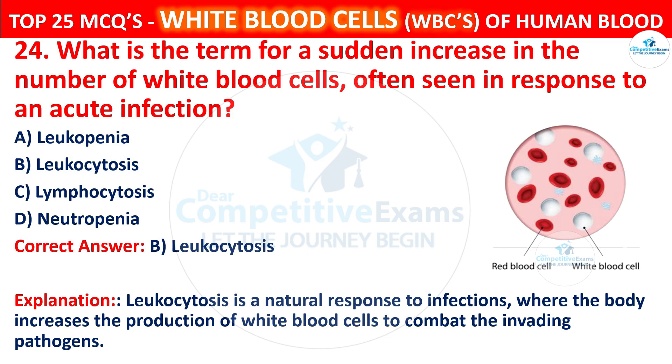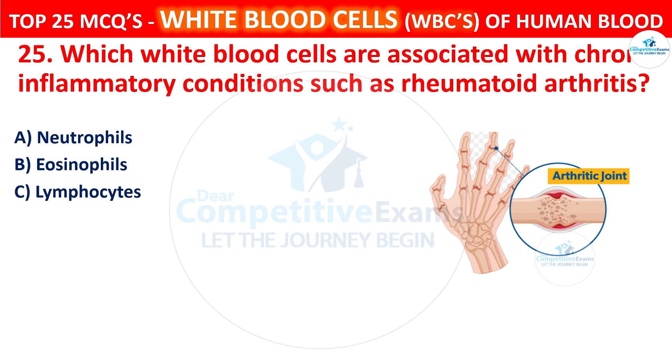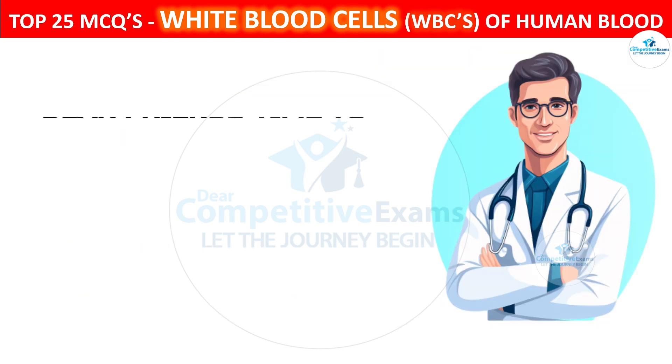Question 25. Which white blood cells are associated with chronic inflammatory conditions such as rheumatoid arthritis? Your options are neutrophils, eosinophils, lymphocytes, or monocytes. The correct answer is A, that is neutrophils. Neutrophils are involved in the inflammatory response and can contribute to chronic inflammation as seen in conditions like rheumatoid arthritis.